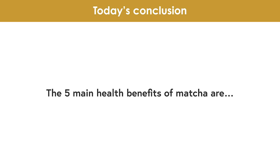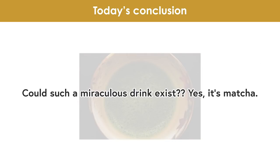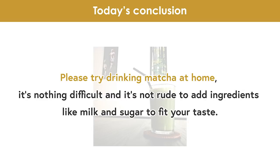The 5 main health benefits of matcha are: 1. Catechin has antioxidant effects and suppresses the rise in blood sugar levels. 2. Theanine has relaxation effects and increases stress tolerance. 3. Vitamin C protects your skin. 4. Caffeine increases concentration and prevents dementia. 5. Lutein absorbs blue light and protects your eyes. Could such a miraculous drink exist? Yes, it's matcha. Please try drinking matcha at home — it's nothing difficult, and it's not rude to add ingredients like milk and sugar to fit your taste.